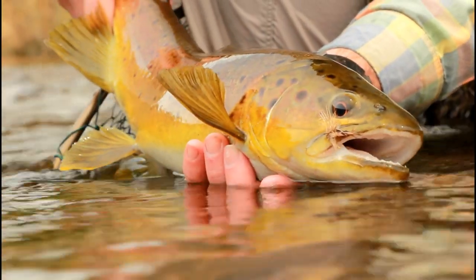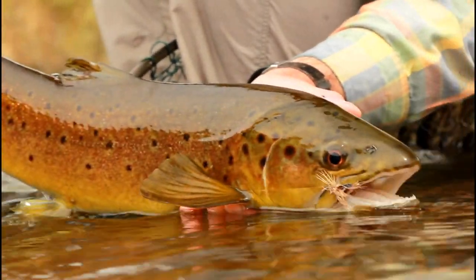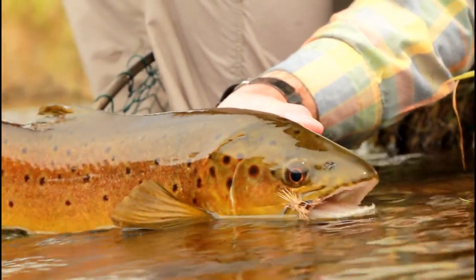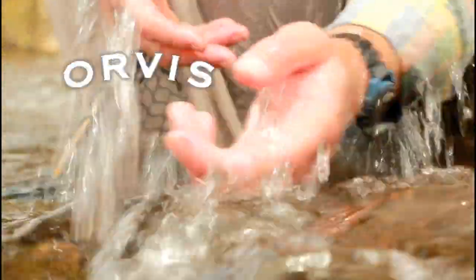Good enough. I definitely splayed the wings on that sedge — they're not splayed right now, but that's what I did. Awesome! Like a shot!